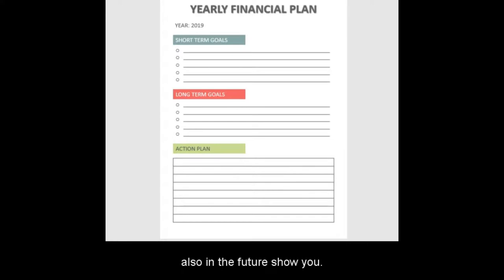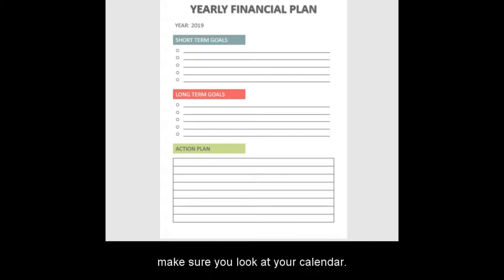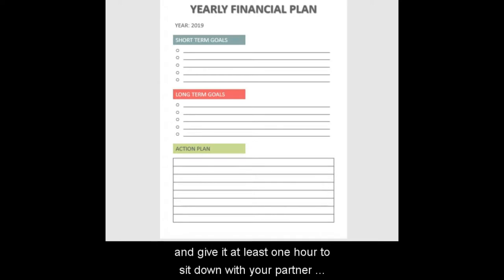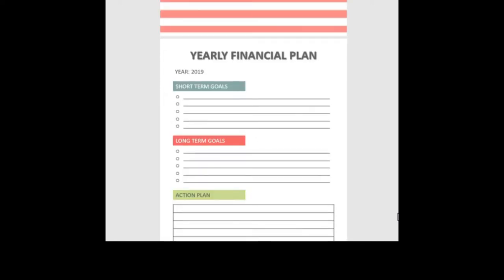To help you understand how to start a budget planner, I am going to go over each sheet in this binder for you. Before you even start printing and setting up, you need a calculator and a three-ring binder, unless you're planning on sending this to Office Depot or Staples to get printed. Once you have your binder printed, give yourself at least one hour to sit down with your partner and discuss your finances. You need to track your income, expenses, and know every single balance on your debt and savings — write everything down before you begin.